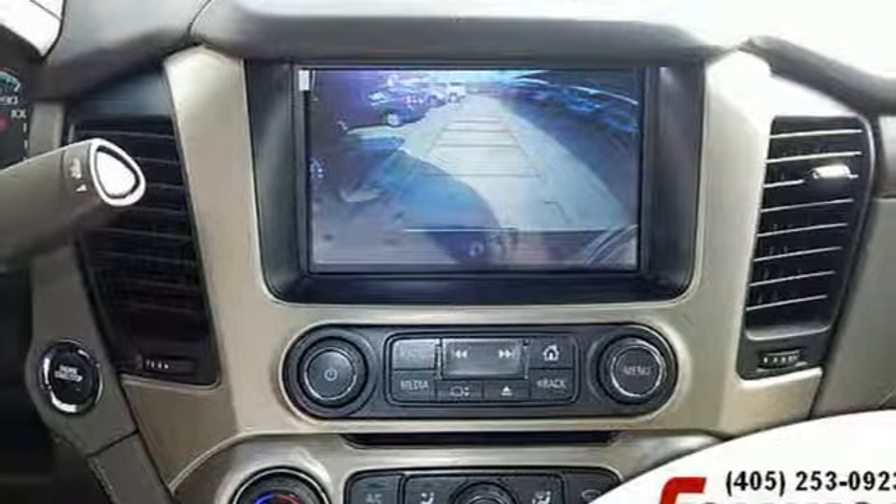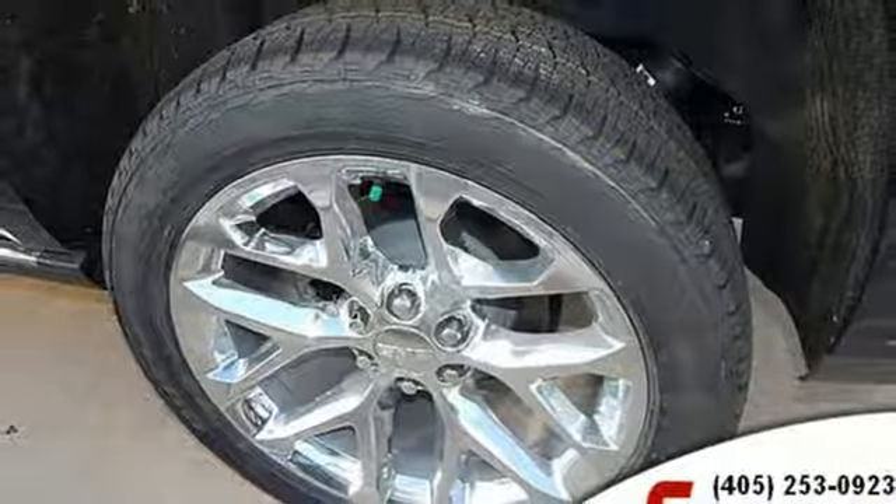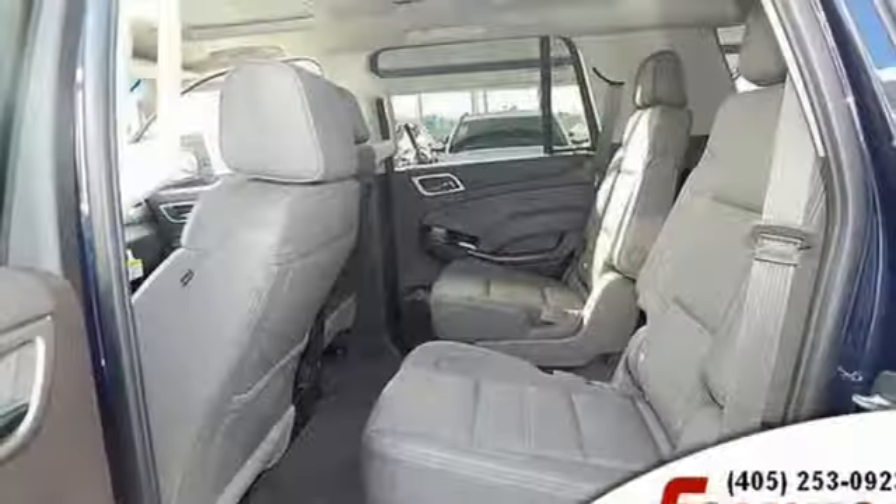Automatic transmission, hands-free liftgate, magnetic fluid-filled shocks, and power tilt-down heated mirrors.